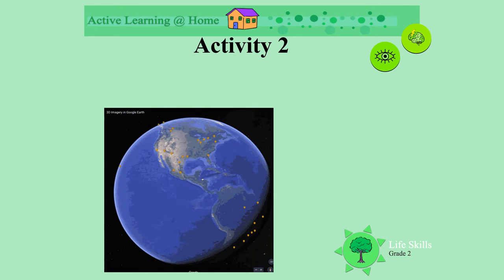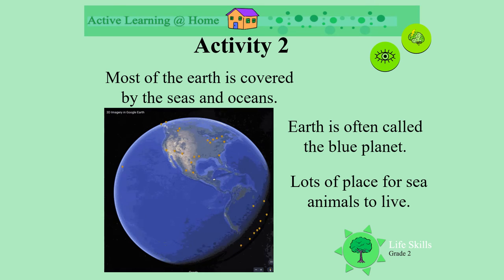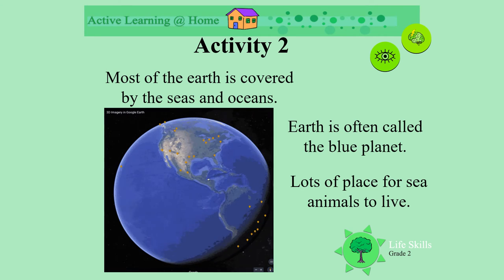Look at the earth turning. The earth is often called the blue planet. Most of the earth is covered with seas and oceans. There's lots of place for the sea animals to live.